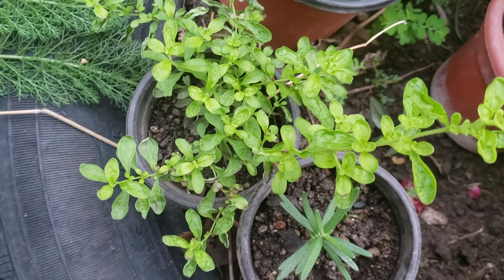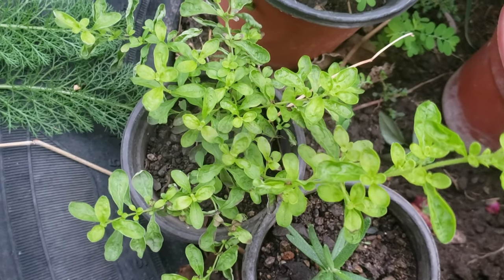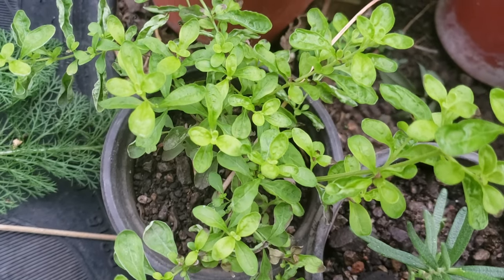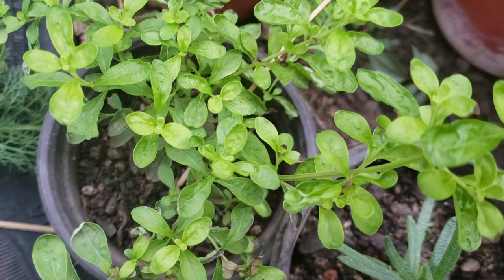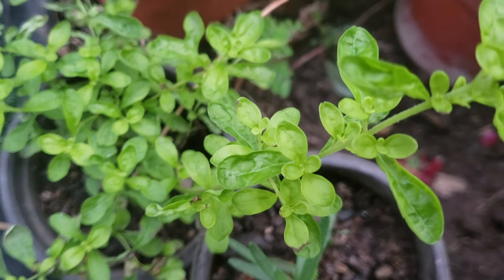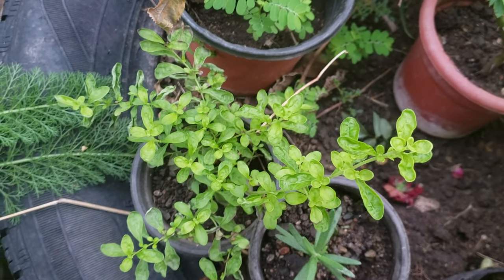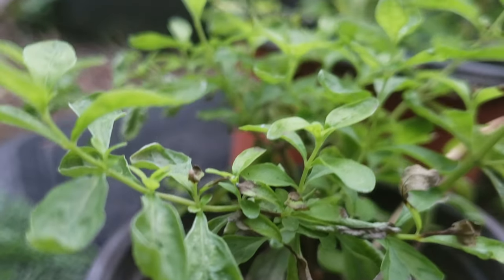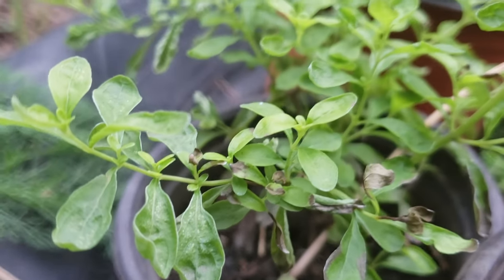We begin with the most popular of them all, the Jamaican peppermint. In other places this is referred to as bush mint. It has very tiny leaves and from observation and caring for this type of mint over the years, we know that it needs a balance of sunlight and shade to thrive. It also doesn't need a lot of water. It is propagated by cutting the bark right at the joint and replanting.